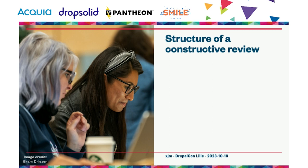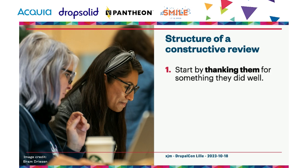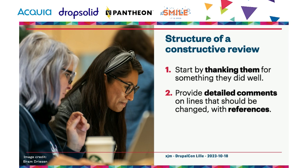I structure my code reviews in three parts. I try to start by thanking the code author for something specific that they did well — this helps them read the review positively and shows I'm aware of the work that has gone into the issue. If I dive straight into asking them to change things, it might seem like I missed the value of the work. Next, in my comments about specific lines or aspects of the code, I try to provide references backing up my recommendations.